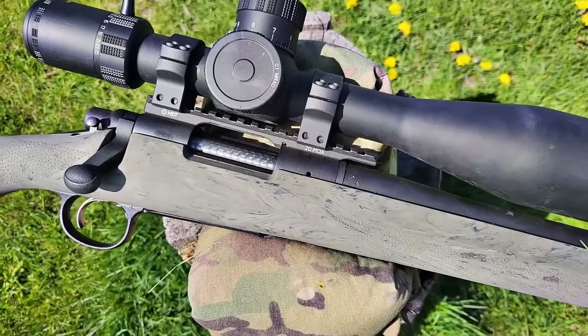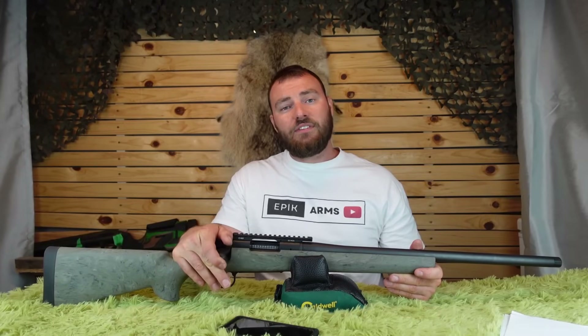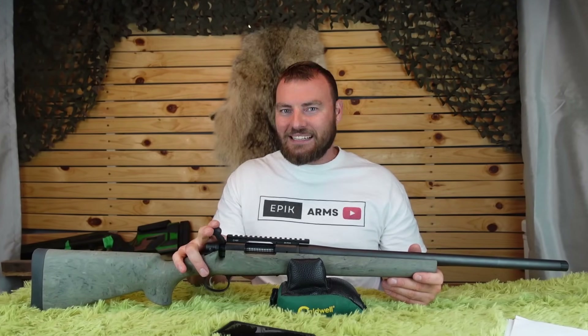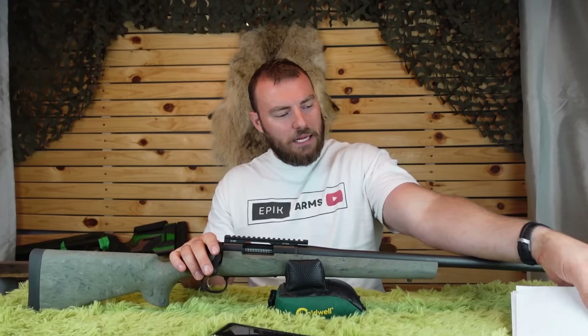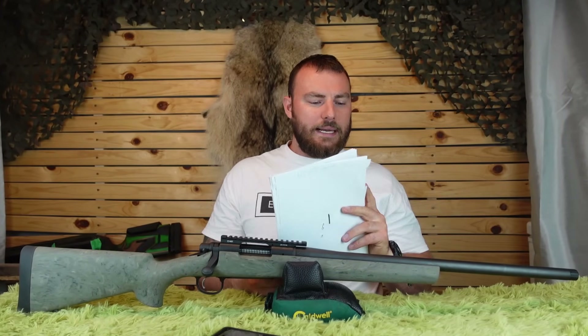The most important thing about these reviews is going to be the accuracy. On our previous review of the Remington 700 SPS, it did not have very good accuracy — it was kind of lousy. So I bought lots of different brands of quality match ammunition — I think nine — and you guys are going to be pleasantly surprised that Remington did seem to have turned it around in the accuracy department.